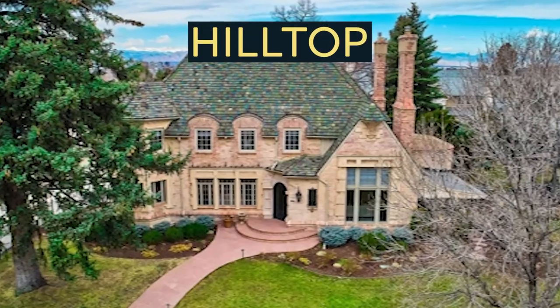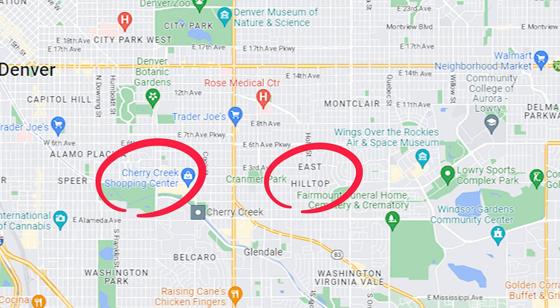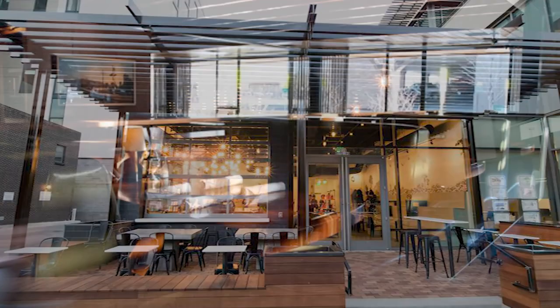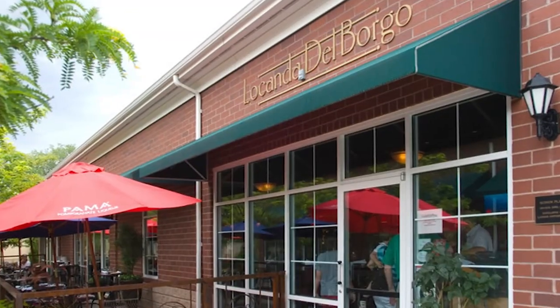Last but not least, neighborhood number seven: Hilltop. Hilltop has classic Denver architecture and impressive new construction, with an average price point of about $1.6 million. It's close enough to Cherry Creek and Cherry Creek Mall to satisfy all your shopping needs, including a Whole Foods. For dining, Quality Italian is great for dinner, Aviano Coffee Shop for a cup of coffee, and Hillstone Restaurant for a nice business lunch with a great variety of menu options.